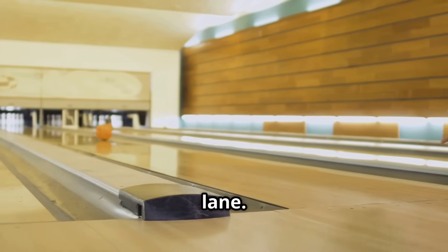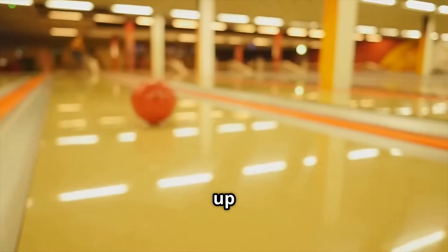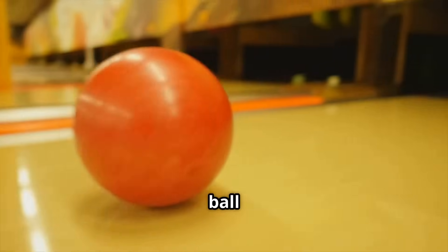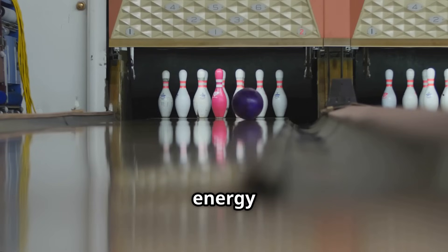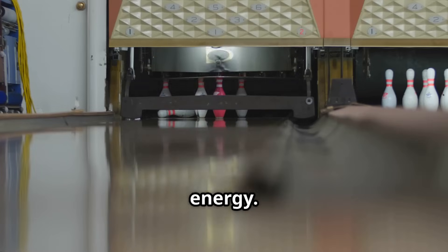Think about a bowling ball rolling down the lane. As it gains speed, it gains kinetic energy. By the time it hits those pins, it has enough kinetic energy to send them flying. The impact is a direct result of the kinetic energy.